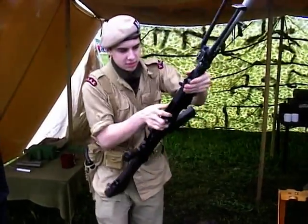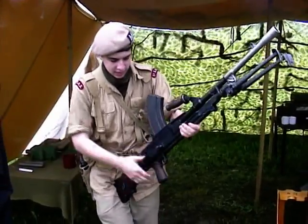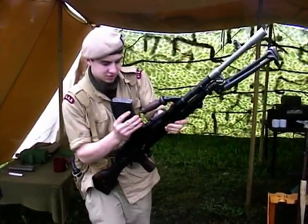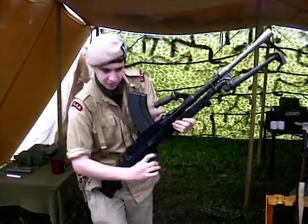It's got a foldable bipod up front. It's also got mounts for a tripod or a vehicle mount. Firing is very simple — insert a magazine, pull back the slide, close it, and pull the trigger.